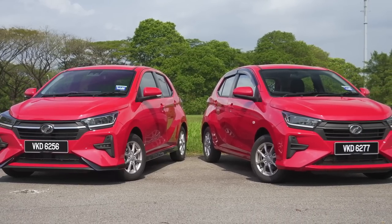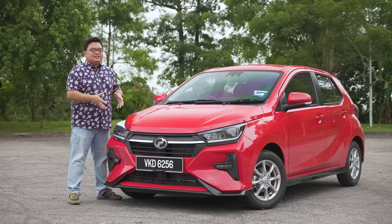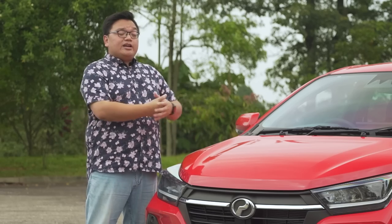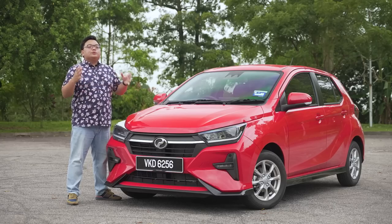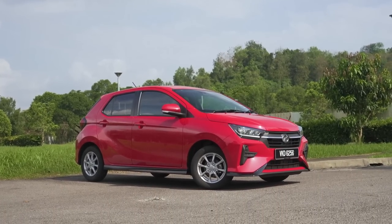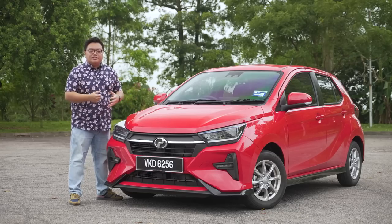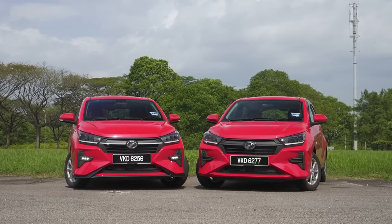Personally, I think Perodua has done this car a bit of a disservice by continuing to call it the Axia, because as popular as that name is, it always comes with a bit of a negative connotation. When someone says they drive an Axia, it usually comes with a downward tone — 'Aku bawa Axia je.' Whereas with a Myvi, there's more pride. The Axia name is something a lot of people associate with a car that is cheap and basic, whereas this new car is neither cheap nor basic. You can trace its roots to the original Kancil — Kancil turned into the Viva, Viva turned into the Axia — and I do think this car deserves a brand new name.